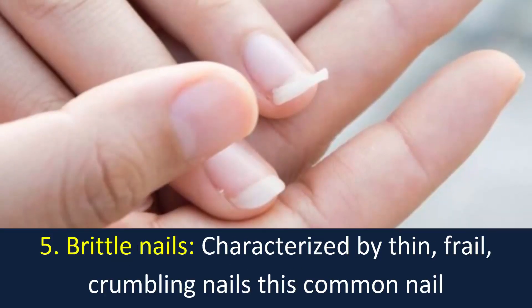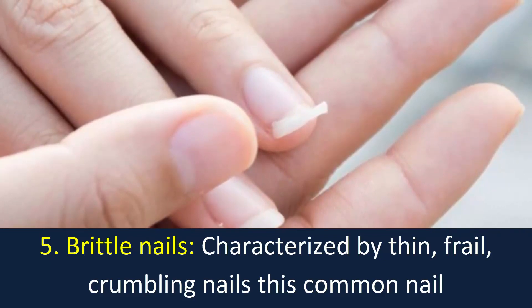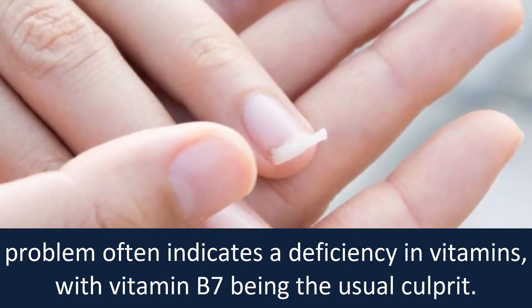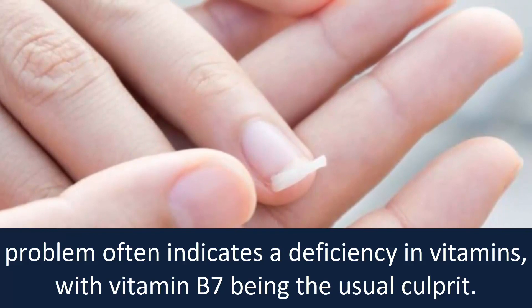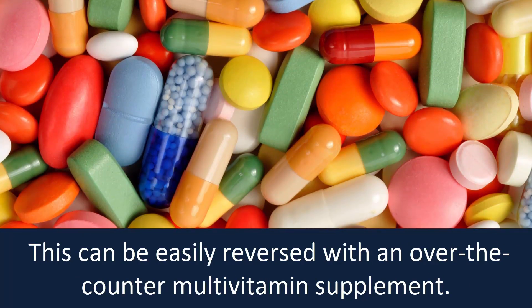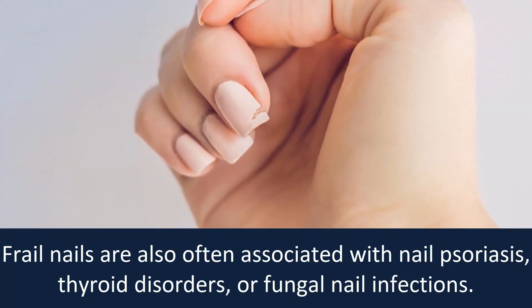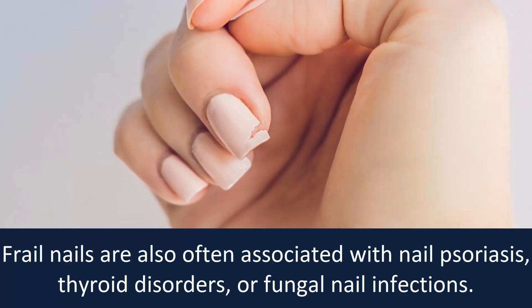Number five: brittle nails. Characterized by thin, frail, crumbling nails, this common nail problem often indicates a deficiency in vitamins, with vitamin B7 being the usual culprit. This can be easily reversed with an over-the-counter multivitamin supplement. Frail nails are also often associated with nail psoriasis, thyroid disorders, or fungal nail infections.